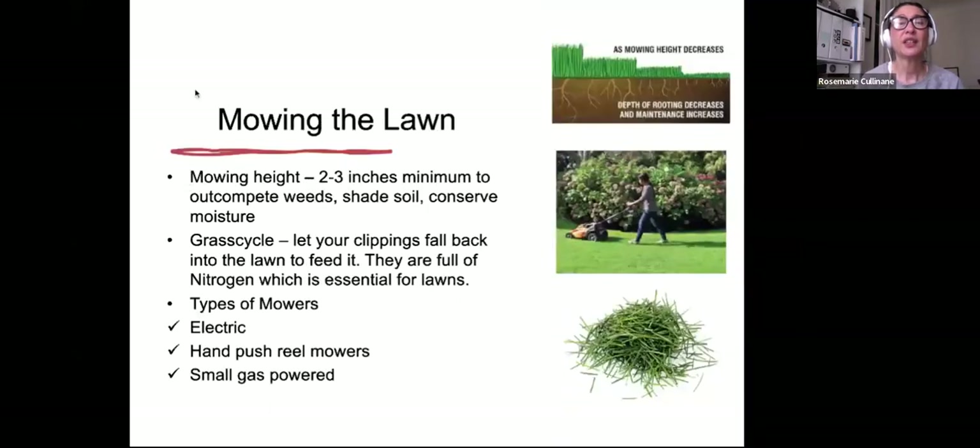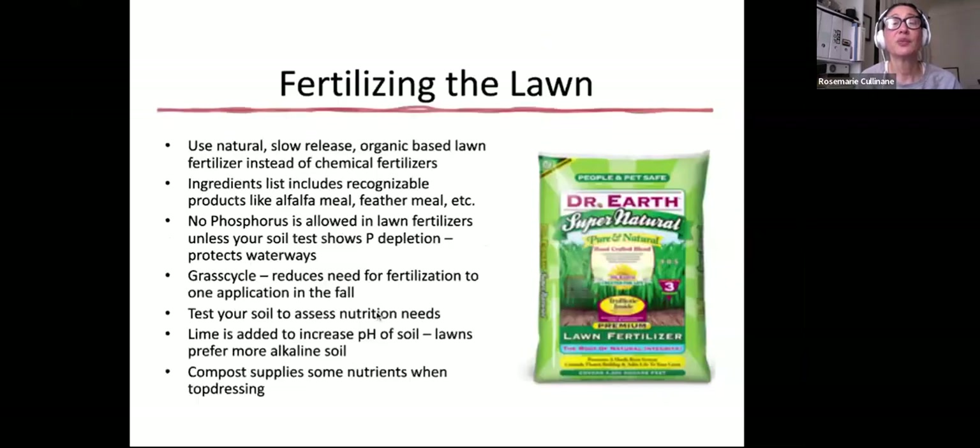Mowing height is about two to three inches minimum to outcompete weeds, shade the soil, and conserve moisture. Grass cycling is great — just remove the bag and let the grass clippings fall back into the lawn to feed it. They decompose pretty quickly and are full of nitrogen, which is essential for lawns. There are lots of different types of mowers: electric, hand-push reel mowers, small gas powered mowers, and tractors. The hand-push reel mowers are a good workout.